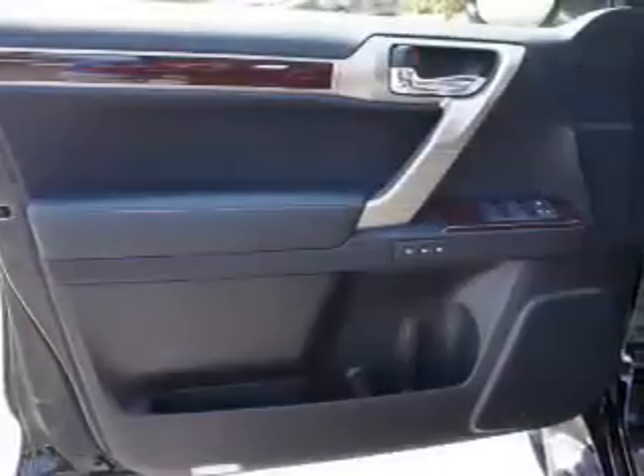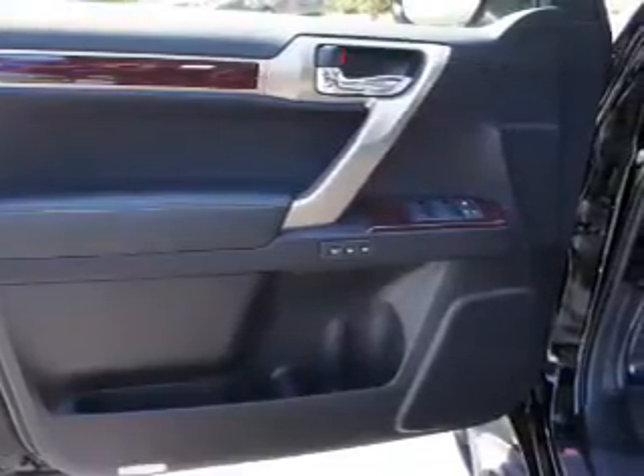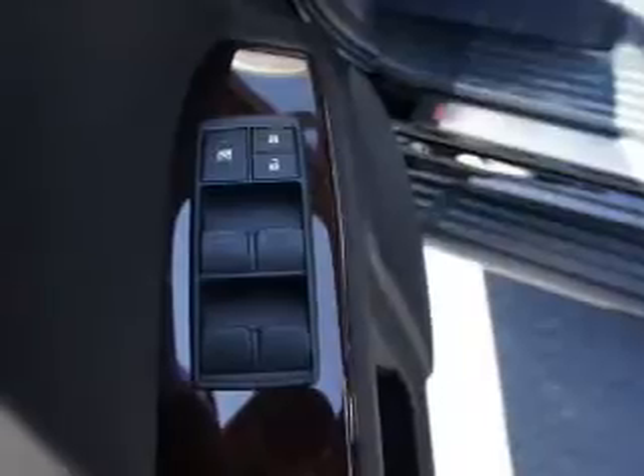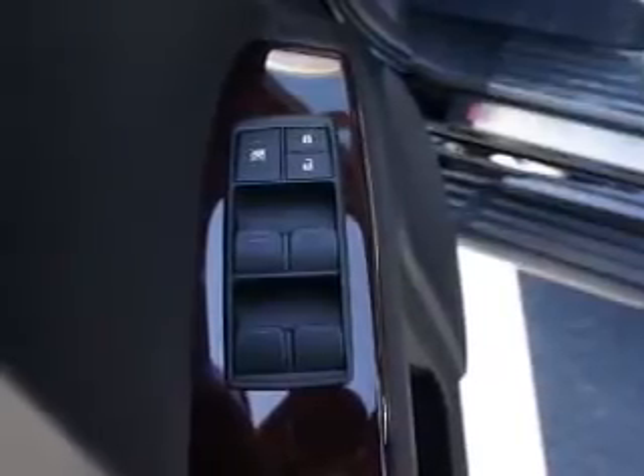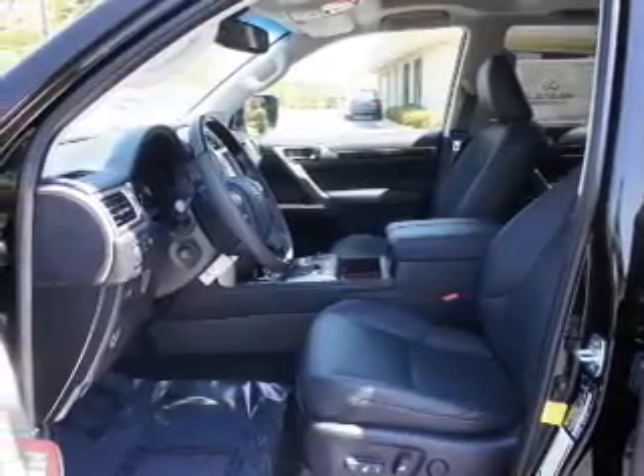Inside you'll find third row seat, Bluetooth connectivity, digital radio, Sirius XM satellite radio and auxiliary input, steering wheel controls, push button start, automatic climate control, a backup camera, curtain head airbags.